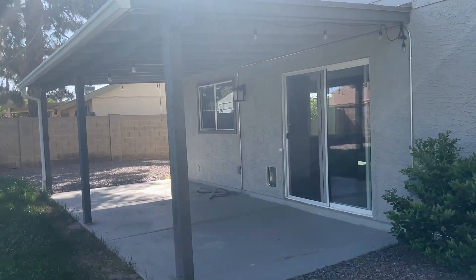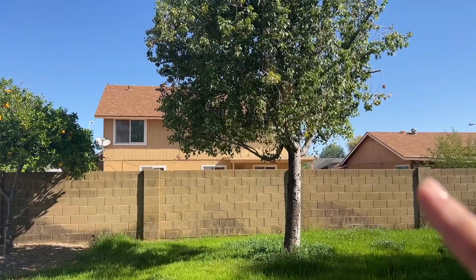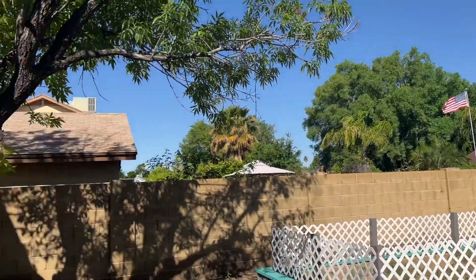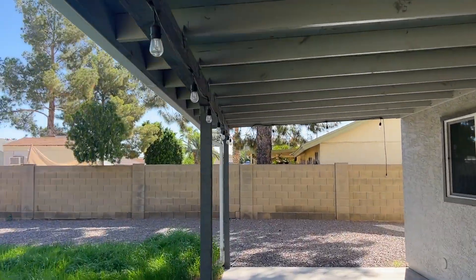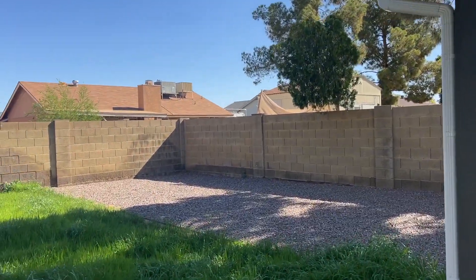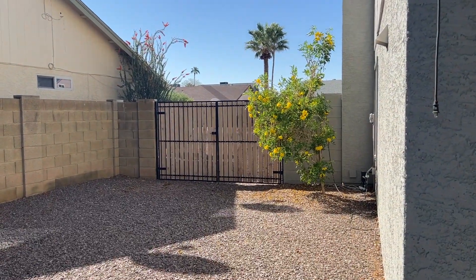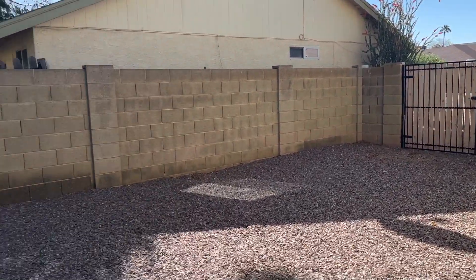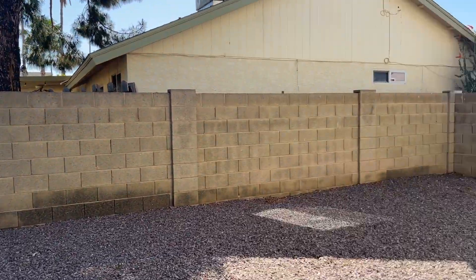The grass has been over-watered so it needs to get cut — he'll do that once he moves in. The house does have a newer AC unit, which is a great thing, and they did a wonderful job on the remodel. In the backyard you've got one two-story neighbor and single-story homes around you, so if he puts a pool in there he'll have some privacy. No HOA, which is great. He also loves this big RV gate so he can park his camper, trailer, and all his toys in the back.